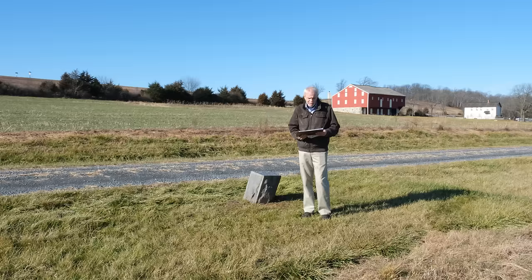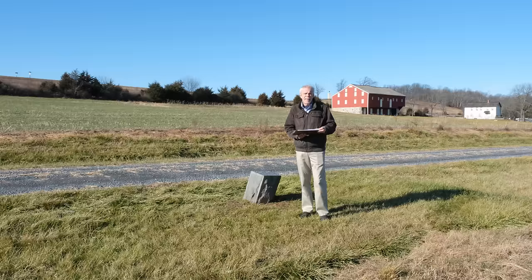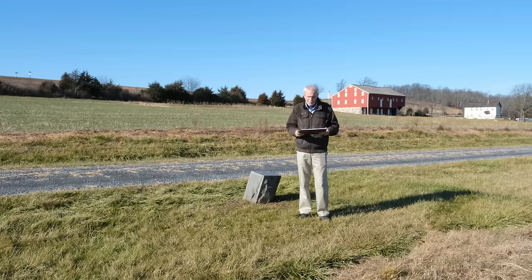Probably one of the more famous human interest stories of the battle comes out of this advanced position marker. The one and only source for the story comes from New York at Gettysburg — specifically from the speech given at the dedication of the monument. I'll just read it since it's the only source of information for this story.